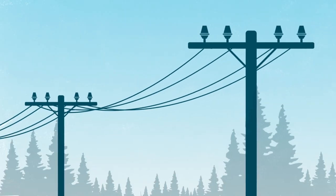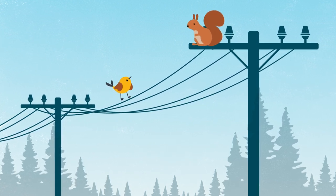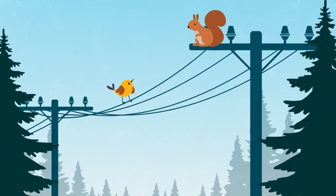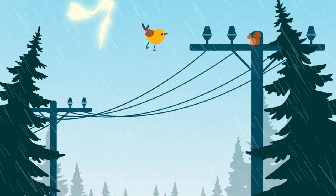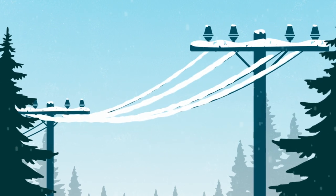Faults can occur for a variety of reasons, like squirrels, birds, or other small animals contacting an energized power line, tree branches touching a power line, or lightning or other similar events. In wintertime, snow loading can also cause blinks.